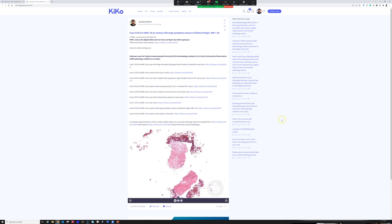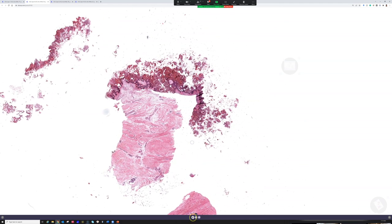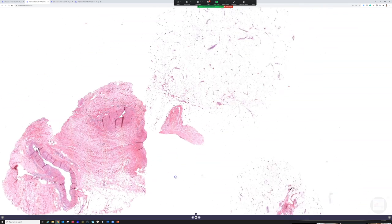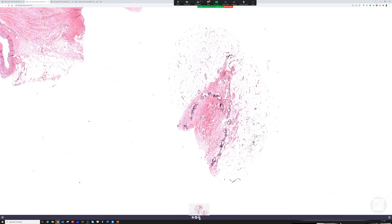Okay, case eight — we're almost there. Fifty-year-old woman with large pendulous masses of the bilateral thighs. The body mass index, BMI, is 65, which is very, very high. We've got three slides here: here's number one, here's number two, here's number three.